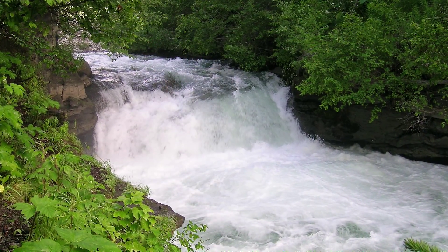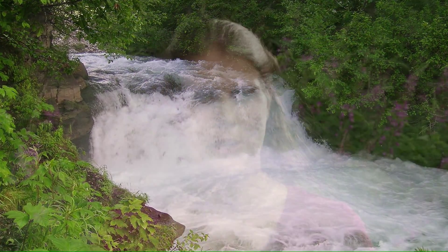By the 1960s, very large bedrock waterfalls had formed, which were impassable barriers for fish passage.